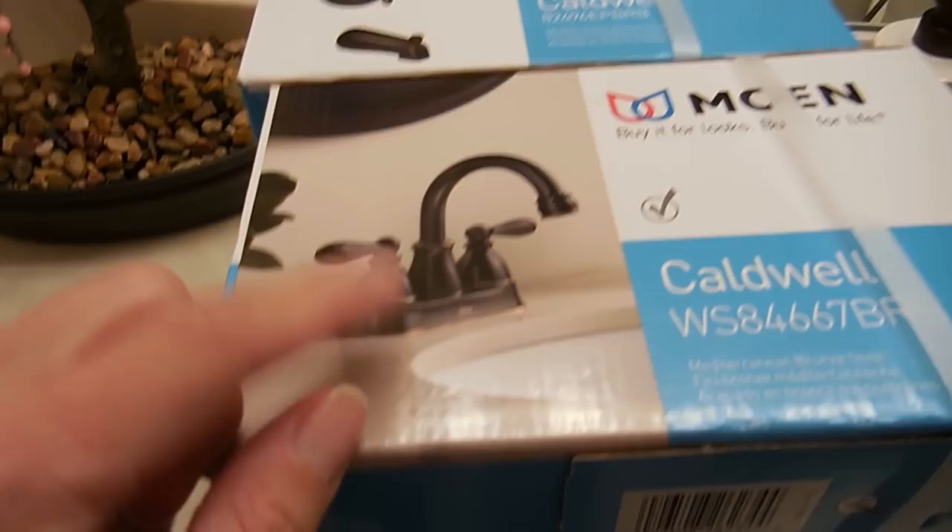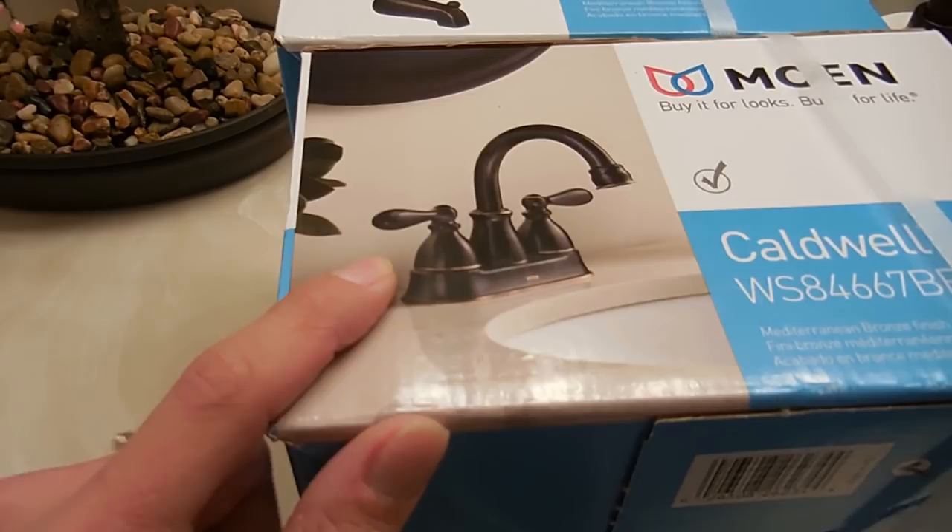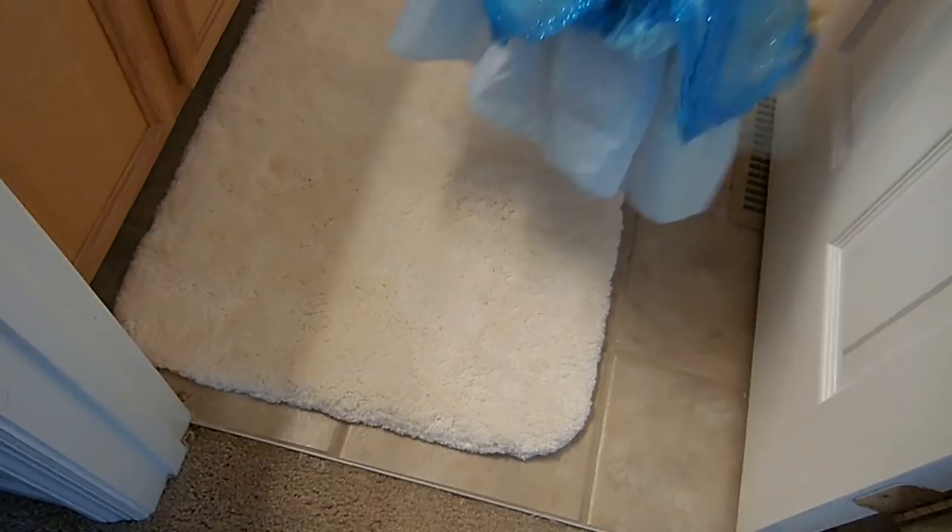Matching the Caldwell faucet from Lowe's — I'll link it below. This is the Moen faucet we're going to replace it with, so it's really going to come together well. I think I showed you these before — these mats — and I love the way they go across the whole floor.